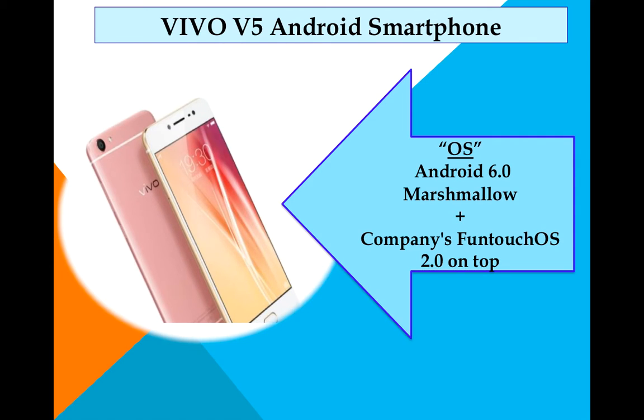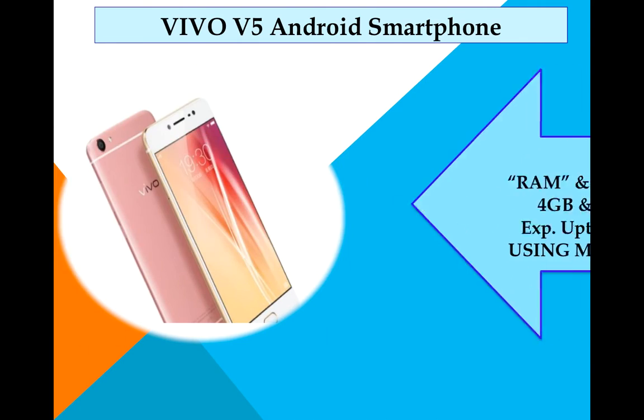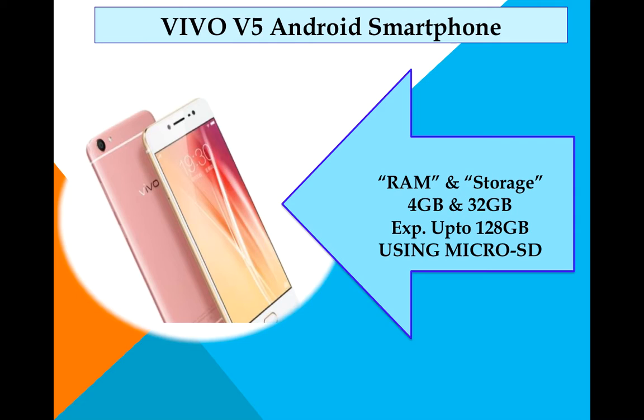You can also interact using touch and gestures. Moving ahead, the phone comes with 4GB RAM and 32GB native storage, which you can expand up to 128GB using a microSD card.